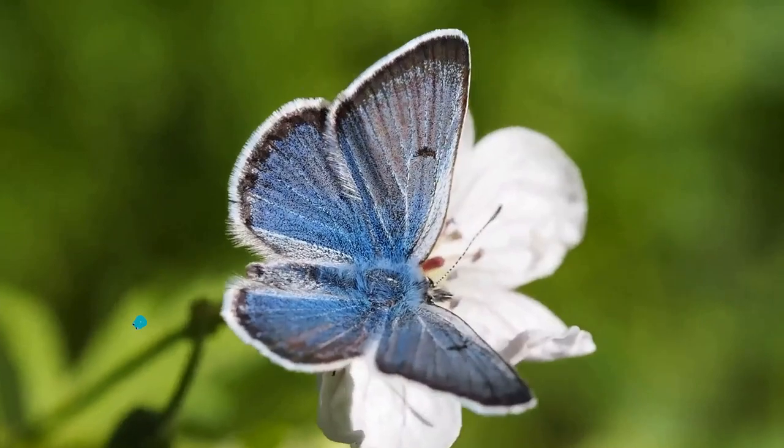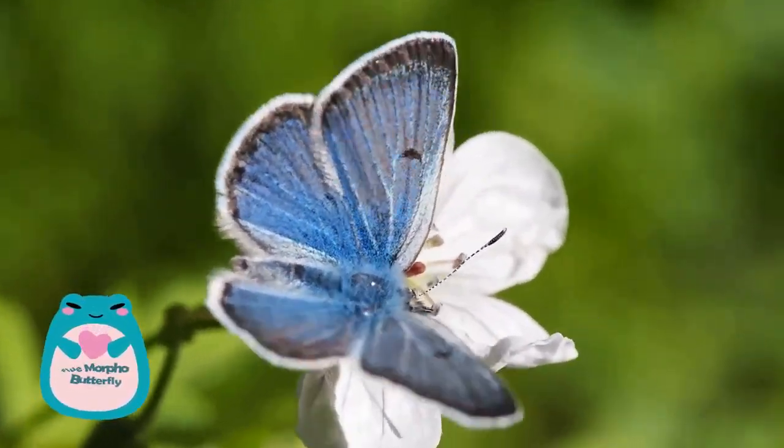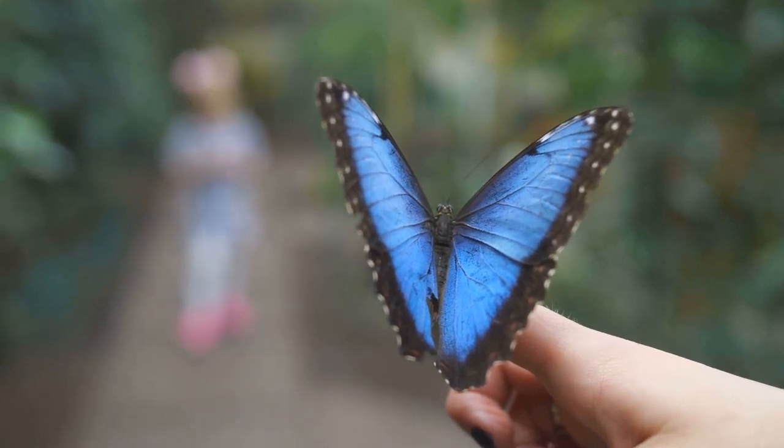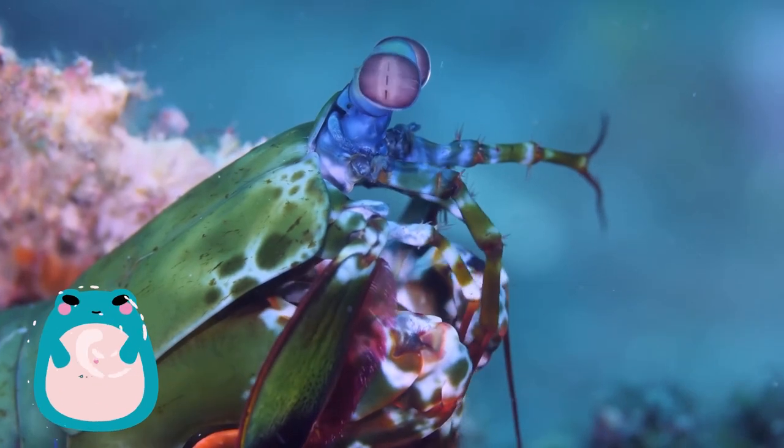At number four, we have the blue morpho butterfly. With wings that shimmer in a brilliant iridescent blue, they are one of the most visually stunning insects in the world.